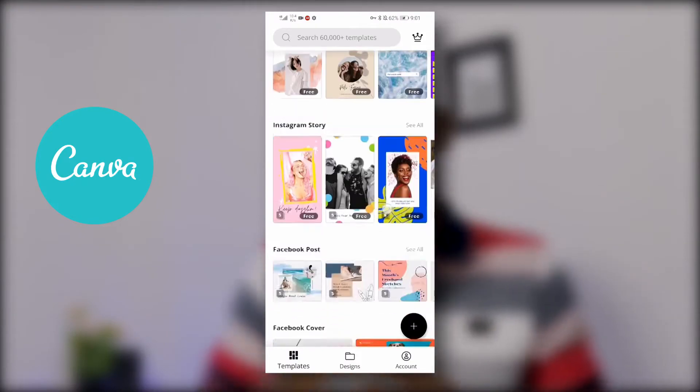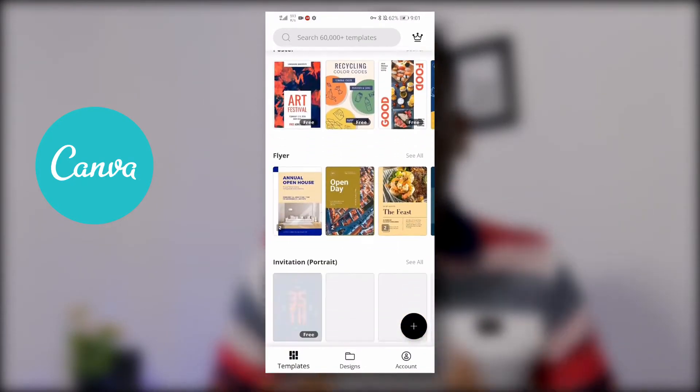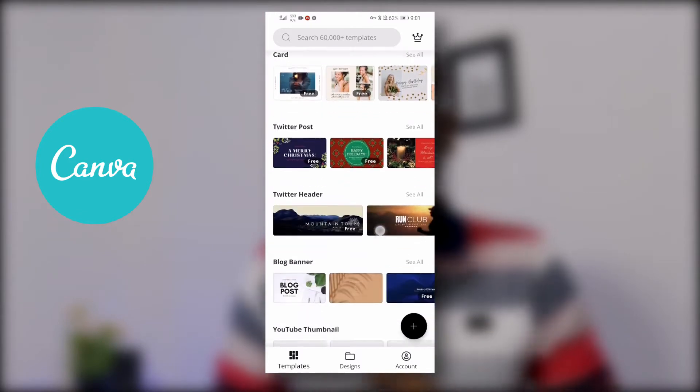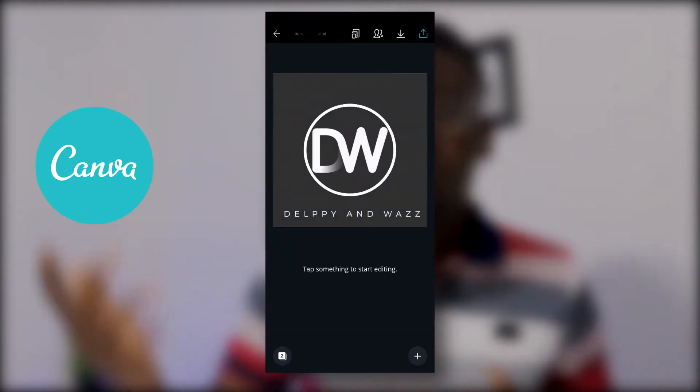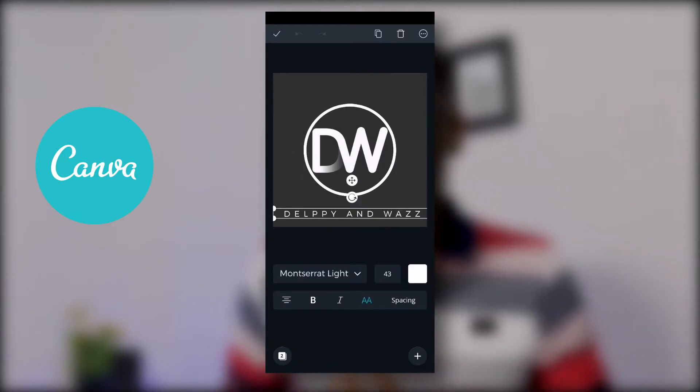App number two goes to Canva. Canva has been my savior for thumbnails, even though I do most of the boring thumbnails you could ever find in life on my channel. But yes, Canva has been my savior in making most of these thumbnails, so you should try it out if you're creative and want to start making thumbnails with your mobile device. Canva would help you. They also have a desktop version that requires internet connectivity. I'll leave links to all these apps in the description below.